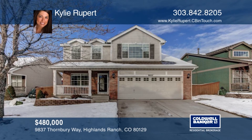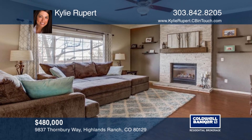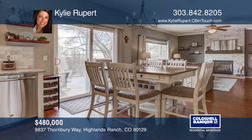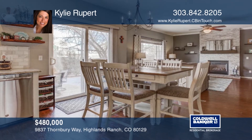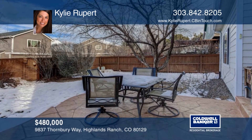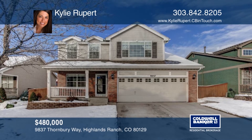Take a look at this beautifully updated home in the desirable neighborhood of Westridge Knolls. There's an open and functional layout with a versatile front room, laminate wood flooring throughout, wrought iron railings, neutral paint colors, and lots of natural light. The professionally finished basement includes a bonus room with a wet bar and theater area, plus an additional bedroom and bath. Relax or entertain in the landscaped backyard with a stamped concrete patio and mature trees. Full of designer touches, this home shows better than a model. Schedule your private tour with a call to Kylie Rupert.